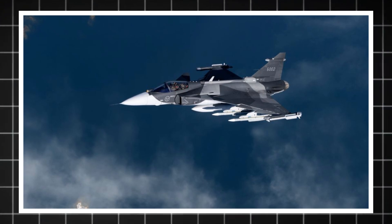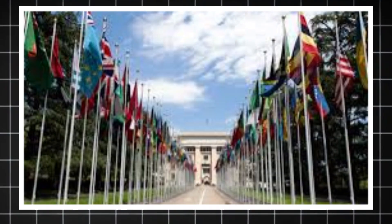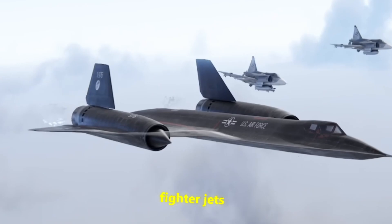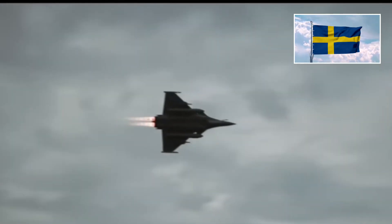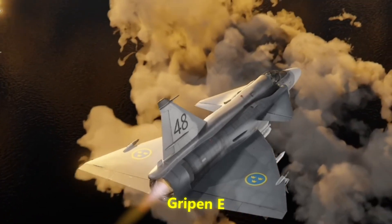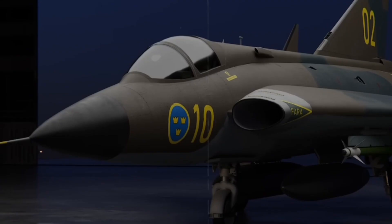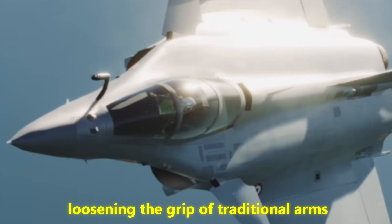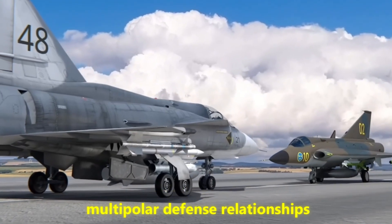Beyond technology, there's also a strategic message embedded in the Gripen E. It's a statement that small, non-superpower nations can maintain control over their own defense capabilities. By producing its own fighter jets and exporting them, Sweden gains leverage in alliances and partnerships. Countries that choose the Gripen E are not just buying an aircraft — they're buying into a philosophy of independence. This can subtly shift global power, loosening the grip of traditional arms suppliers and creating more multipolar defense relationships.